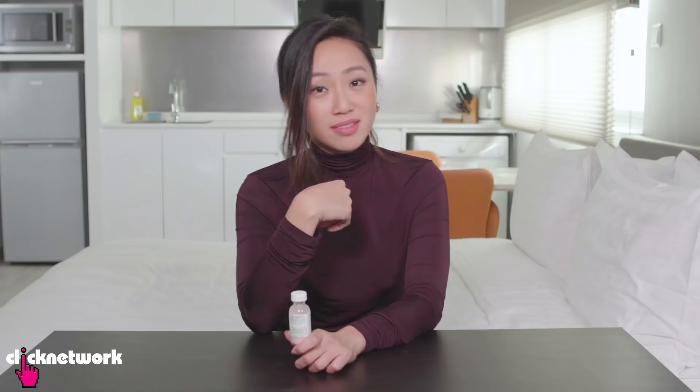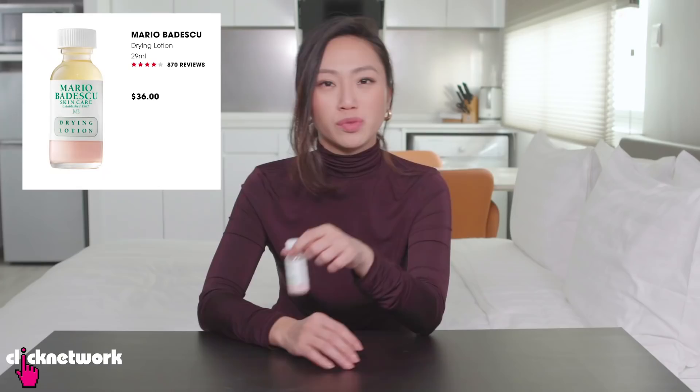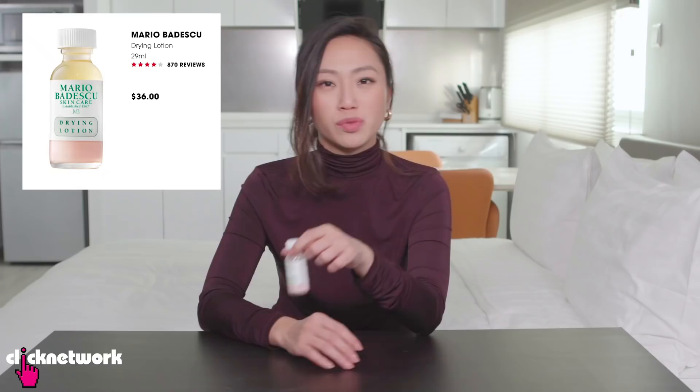This is the Mario Badescu Drying Lotion. I used their silver powder and told you guys about it a long time ago — I'm still using it now, I'm super in love with their products. This is a drying lotion which you put on your pimple and it's supposed to heal and dry your zit out super fast.